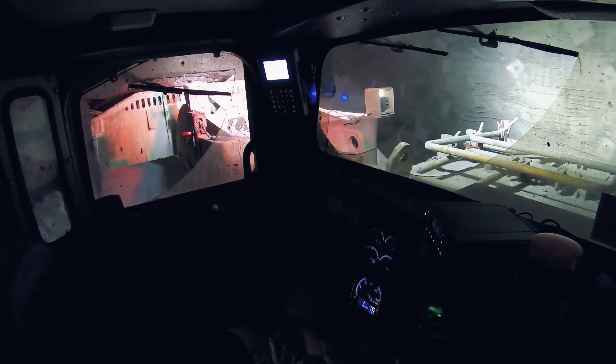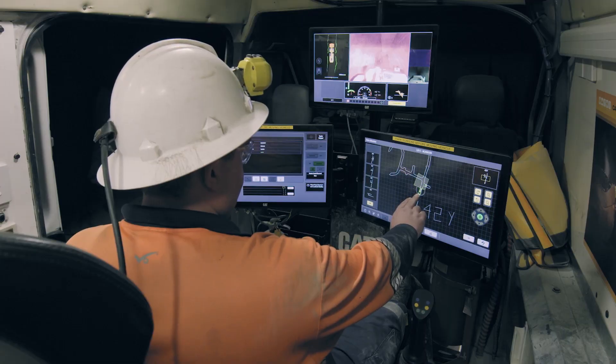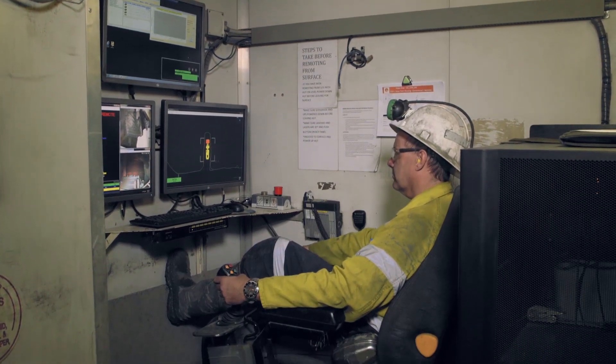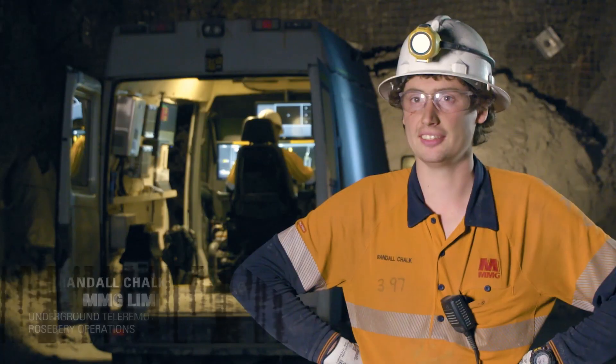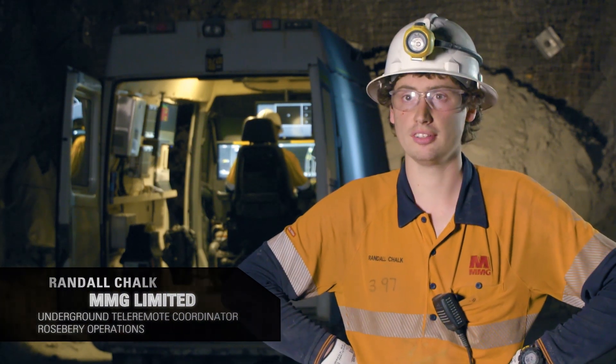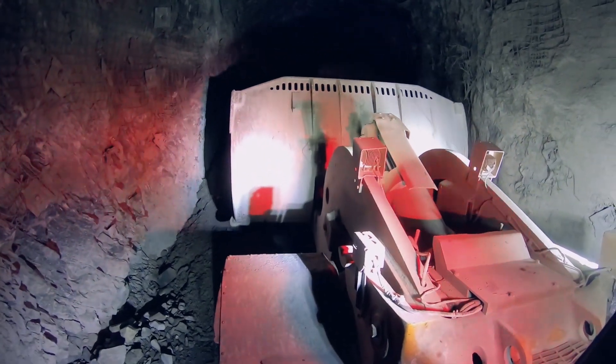From simple line of sight to full autonomy, the system improves safety by removing operators from hazardous environments to a safe, comfortable location on the surface or underground. Command is a system that allows us to use a remote control loader in a level where it's too dangerous for people to go in manual operation. We can use that system to get jobs done in unsafe areas.